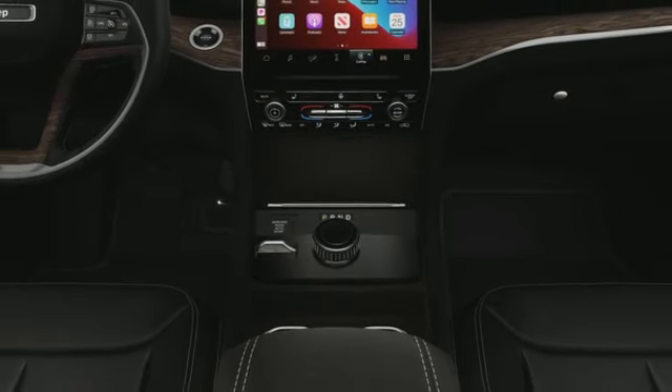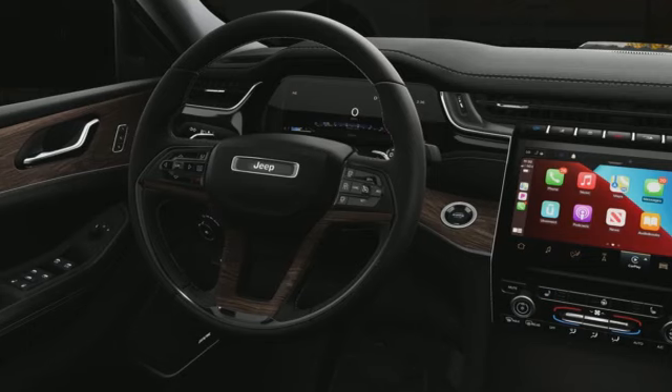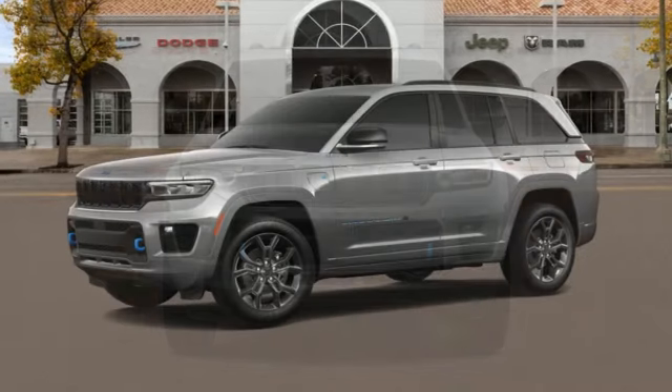Wi-Fi hotspot. Streaming audio. First and second row express open and close sliding and tilting sunroof. Memory exterior door mirror settings. And intercooled turbo inline four-cylinder engine.